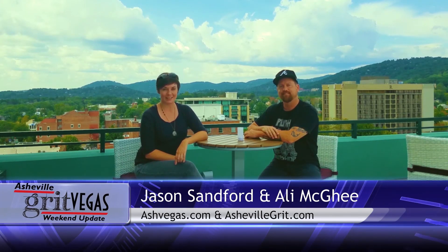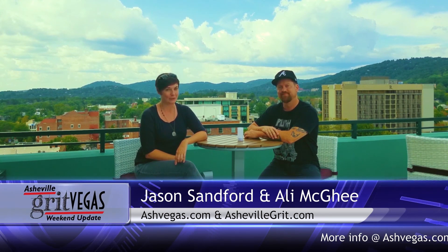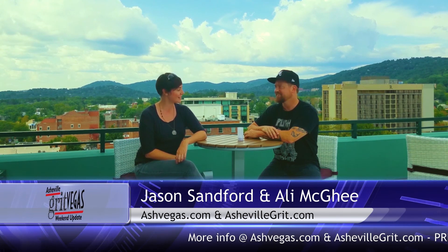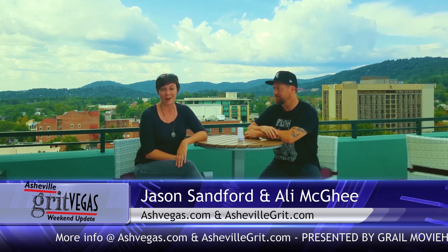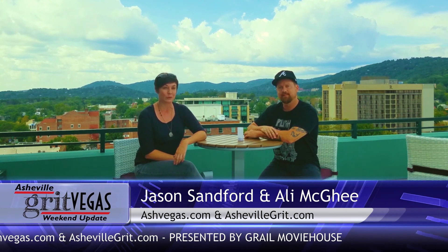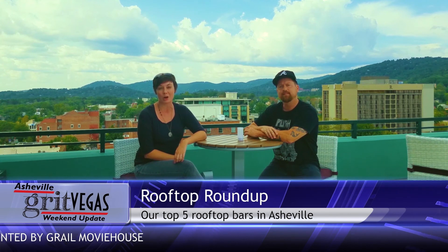Hey everybody, thanks for joining us once again for an edition of the Asheville Grit Vegas Weekend Update. I'm Allie McGee of Ashevillegrit.com and I'm here with Jason Sanford of Ashevegas.com. It's hard not to be doing well up here on the rooftop of the new AC Hotel. Capella on 9 is this rooftop bar, and for this edition of the Weekend Update, we're taking you around to Asheville's prime spots for rooftop bar viewing.